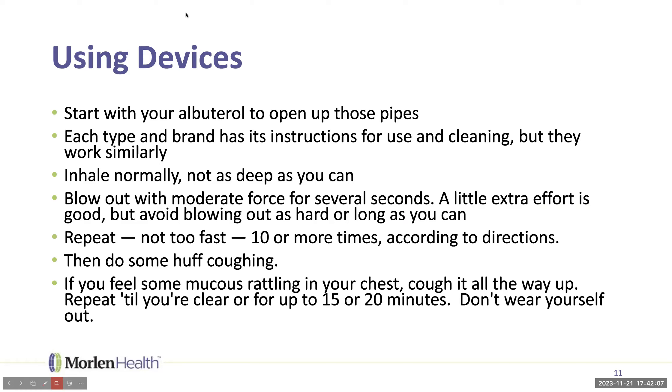Some devices can be used in-line with a nebulizer — talk to your provider or respiratory therapist about how to set that up, as there may be extra cleaning required. Also, if after 15 or 20 minutes you still feel something in there but haven't gotten it out, just continue your daily activity. Your body will slowly push that mucus up, and eventually it will work its way up where you'll be able to cough it out. Do not wear yourself out — when it's ready to come out, it will come out.